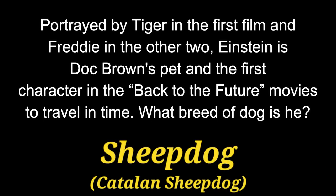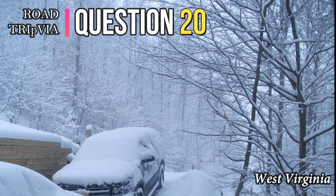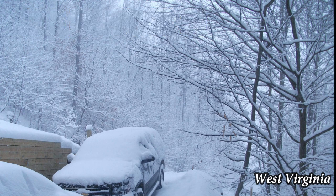The answer is a sheepdog, specifically a Catalan Sheepdog. Question 20. Nicknamed the Barkless Dog, what breed of dog produces an unusual sound most accurately described as a yodel due to its unusually shaped larynx?